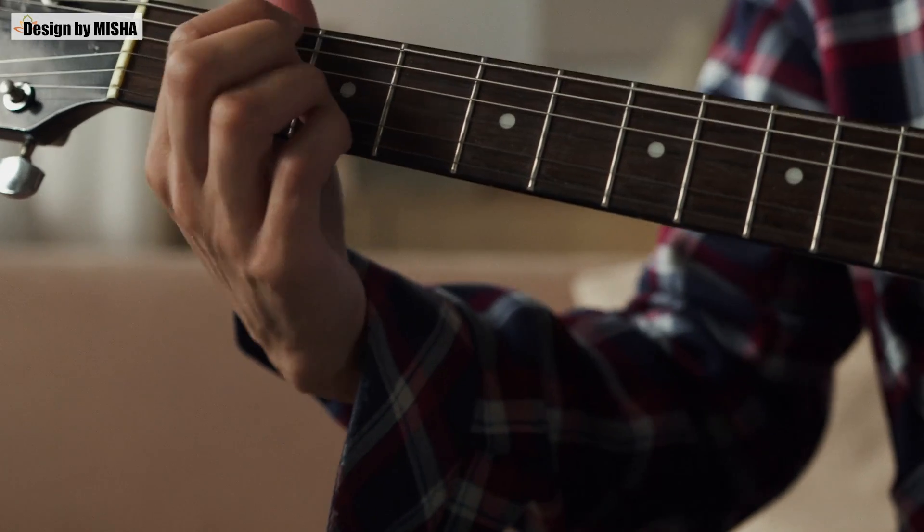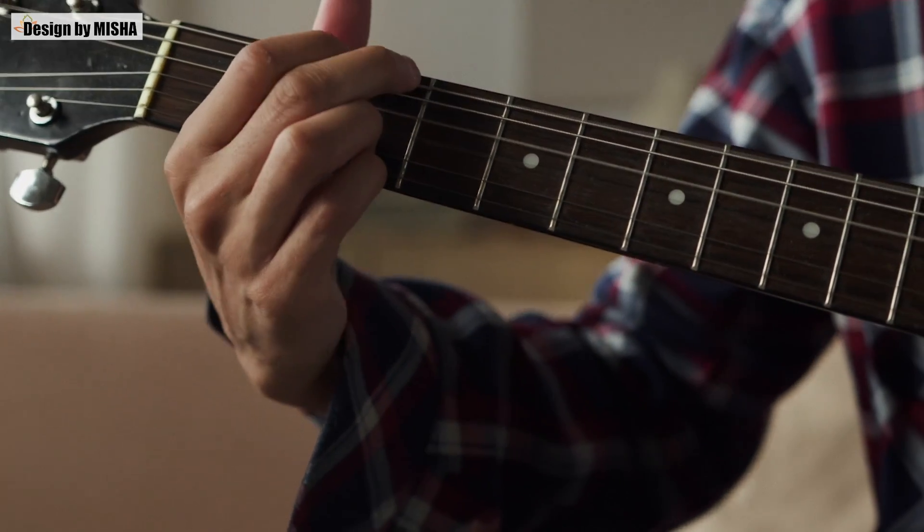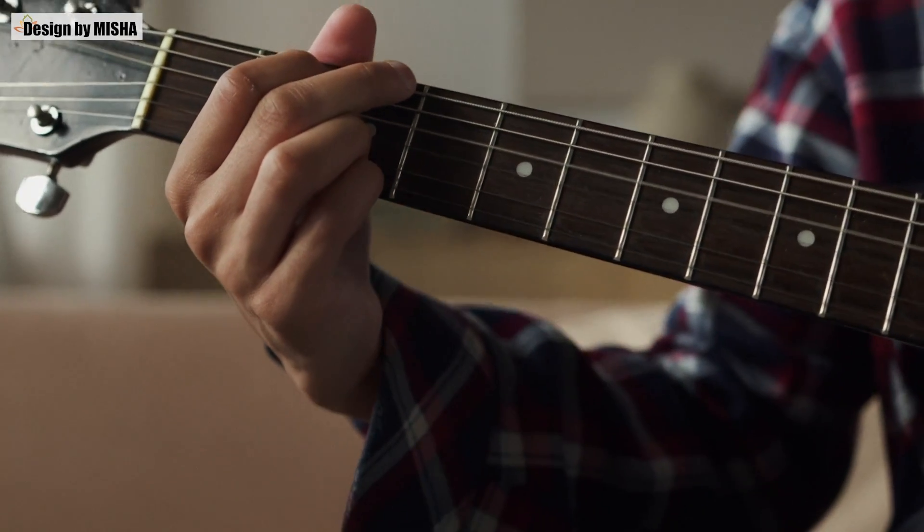These PVC panels are made with two sheets of PVC which are a few mm apart and have air between them. This structure gives them basic soundproofing qualities. However, these cannot be used as a substitute for proper soundproofing material. These panels can easily be used in the music room to ensure the sound doesn't bounce around if you are on a tight budget.